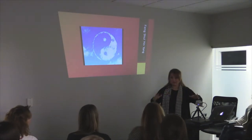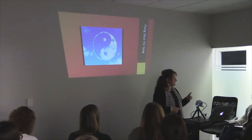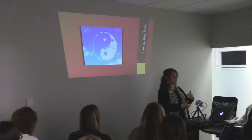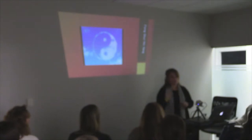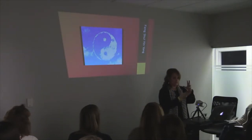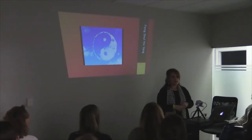Now that we know energy is real, it's alive, it changes our emotion — what would you guess to be the biggest killer of great energy in a space? A tangible thing — what do you think? Not like a feeling or emotion, but an actual thing. Someone says death, someone says a mess... Clutter. Who said that? Clutter — right?